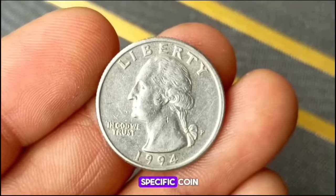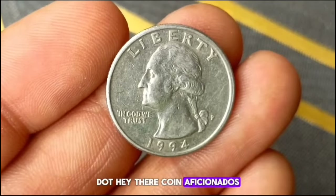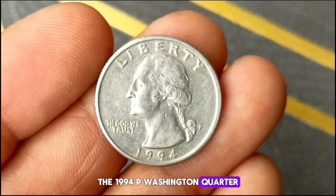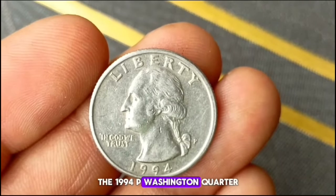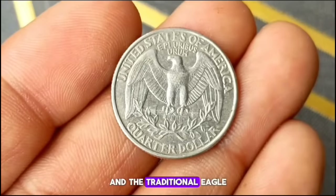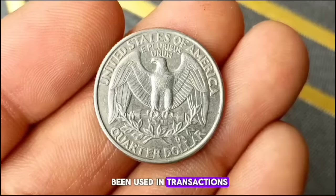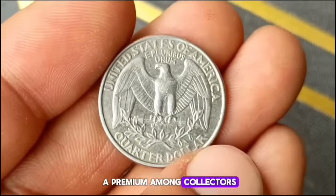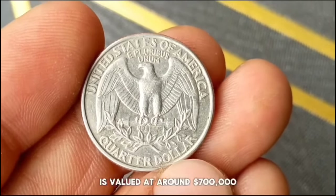Next up, the value of the 1994 P Washington Quarter in uncirculated condition. Minted in Philadelphia, this quarter is a staple of American numismatics. The 1994 P Washington Quarter features the iconic profile of George Washington on the obverse side and the traditional eagle design on the reverse. In uncirculated condition — meaning it has never been used in transactions and shows no signs of wear — this coin can fetch a premium among collectors. According to leading coin value guides, the 1994 P Washington Quarter in uncirculated condition is valued at around $700,000.